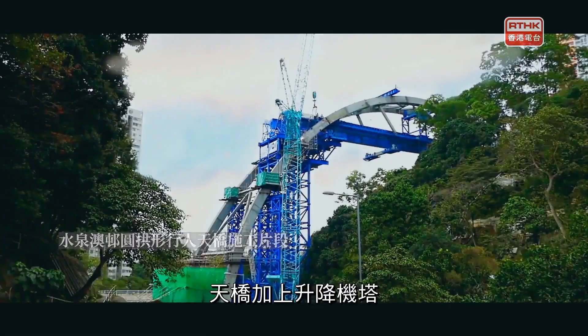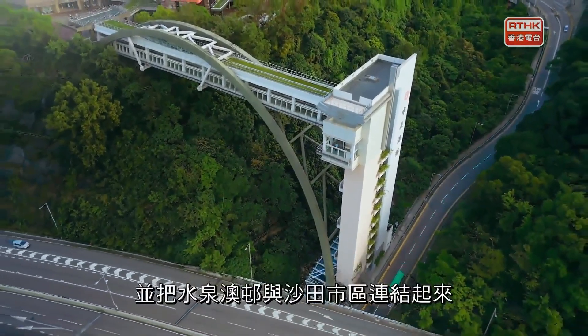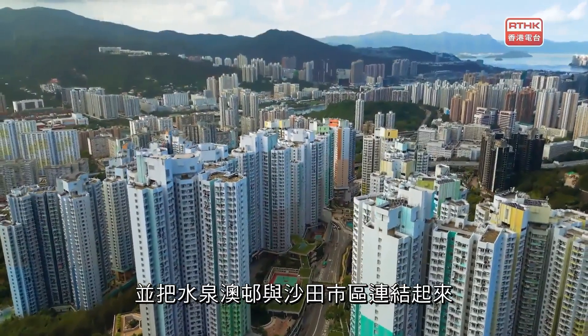當然不可以不提水泉澳邨最有代表性的一條沿拱形的世紀大橋。它是當時全港公屋跨度最長的一條行人天橋。天橋加上升降機塔，連接鄰近鐵路站，大大減低市民出入的時間，亦將水泉澳邨和沙田市區連結起來。